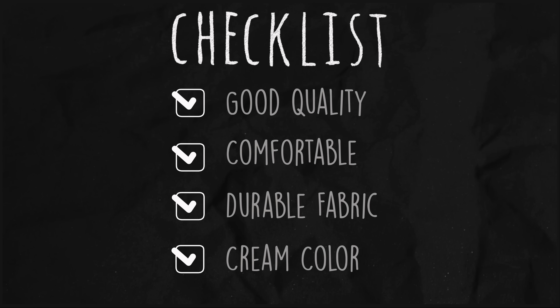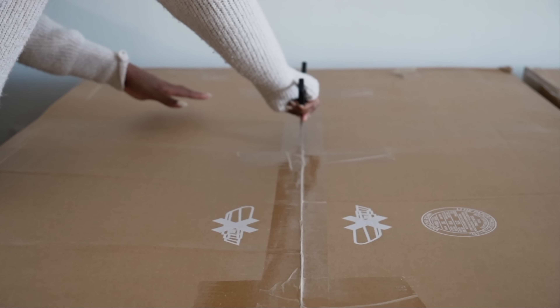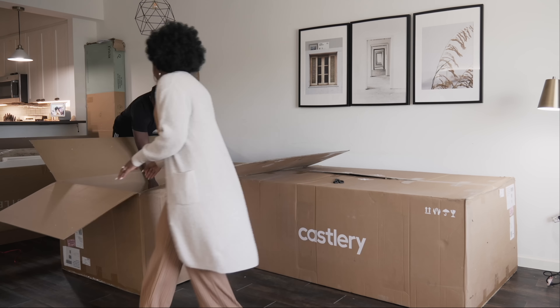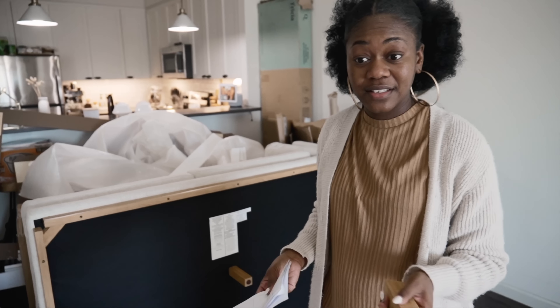I had a few things on my checklist when it came to getting a couch. Raise your hand if you grew up in a home where you weren't allowed to sit on the sofa — it was purely for decoration. That was me. The sofa really was for decoration, so I didn't get to enjoy lounging as much. I spend more time on my sofa than any other piece of furniture, so I needed it to check everything off: good quality, comfortable, durable fabric, and I wanted to lighten up the space, so I went with a cream sofa.